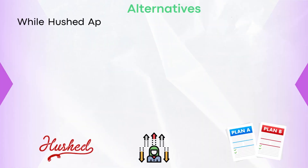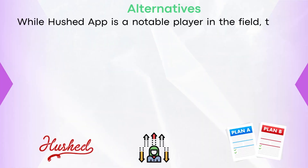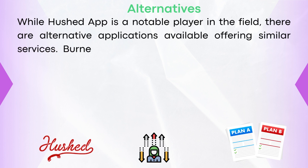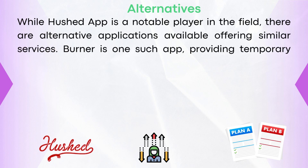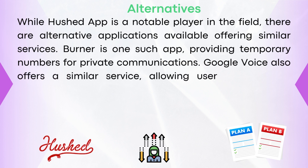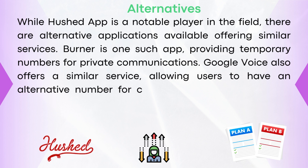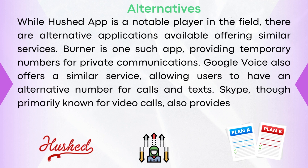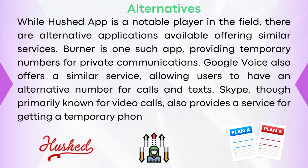While Hushed app is a notable player in the field, there are alternative applications available offering similar services. Burner is one such app, providing temporary numbers for private communications. Google Voice also offers a similar service, allowing users to have an alternate phone number for calls and texts. Skype, though primarily known for video calls, also provides a service for getting a temporary phone number.